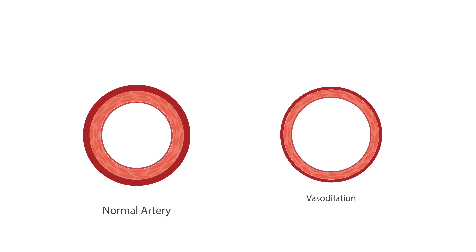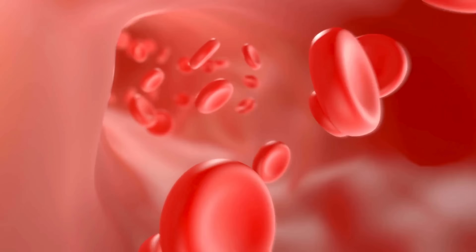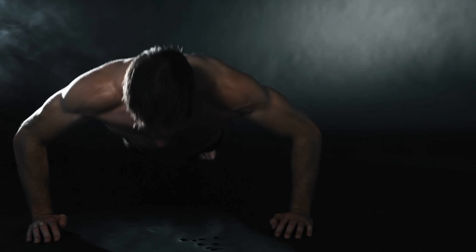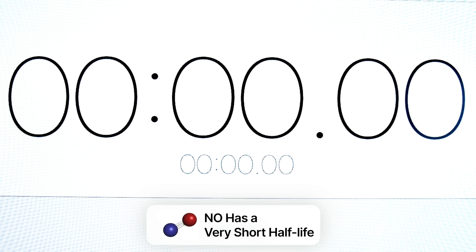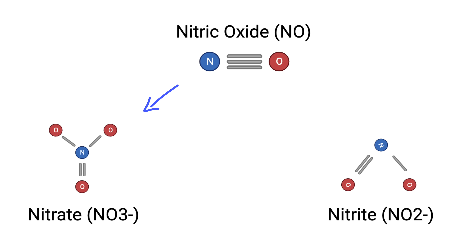One of nitric oxide's most well-known functions is as a vasodilator. This means it has the ability to relax and expand our blood vessels, ensuring that oxygen and essential nutrients are efficiently delivered to tissues, especially during periods of increased demand like exercise. Nitric oxide is a molecule that has a very short half-life on the order of seconds. Once it's produced, it's used up really quickly or it gets metabolized — commonly converted back into nitrate and nitrite if it's not needed.